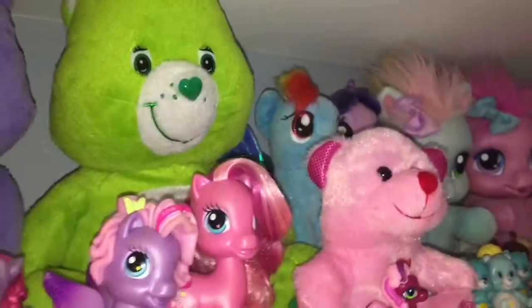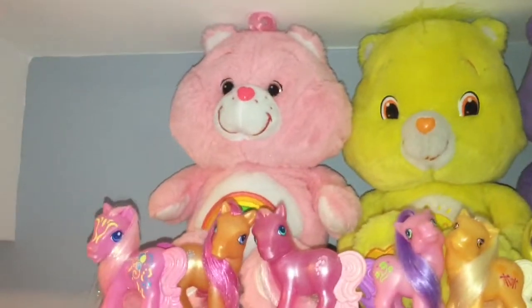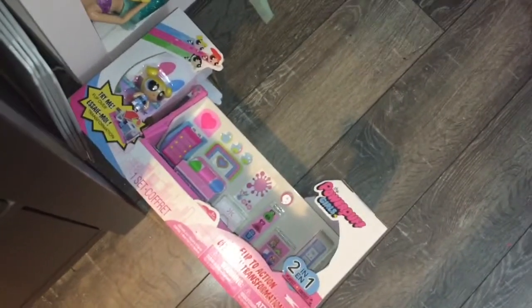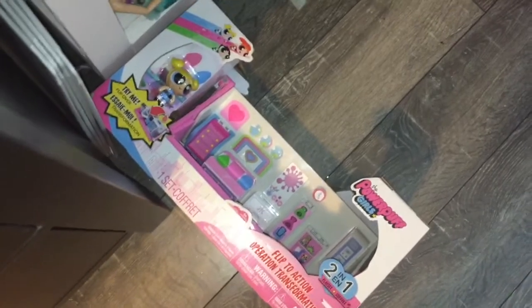Then I have my Rainbow Dash and Twilight Sparkle little plushies up there, and I have Good Luck Bear, Harmony Bear, FunShine Bear, and Cheer Bear. Down here is a little playset that I was going to review today, but I may save it for tomorrow — we'll have to wait and see. I also have a few other things coming in the mail, so stay tuned for those.